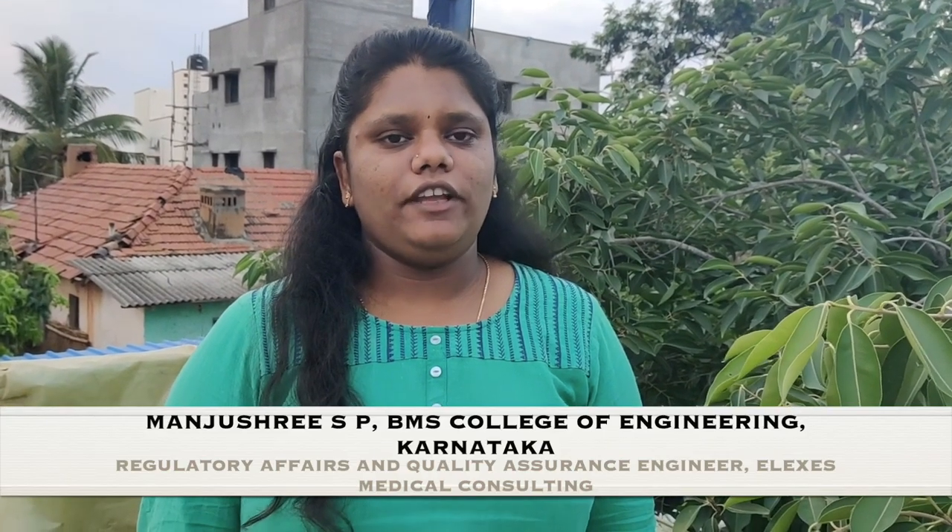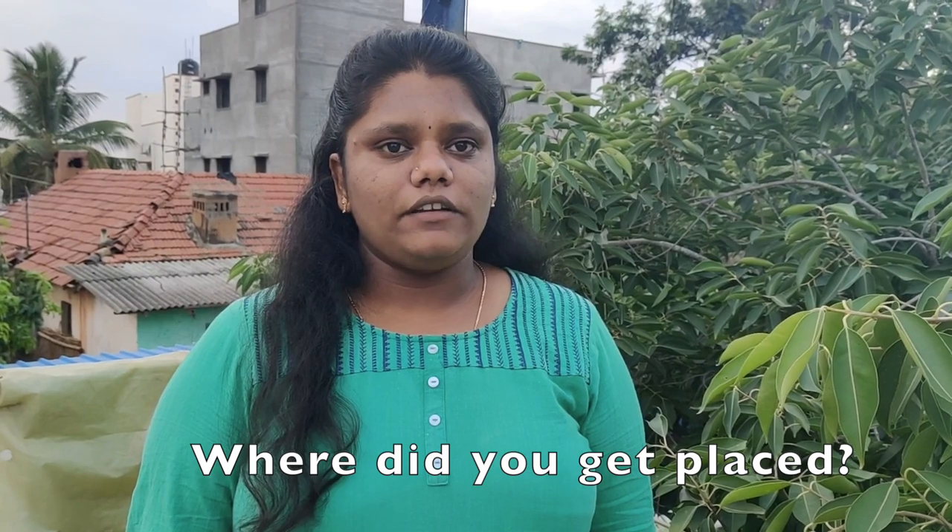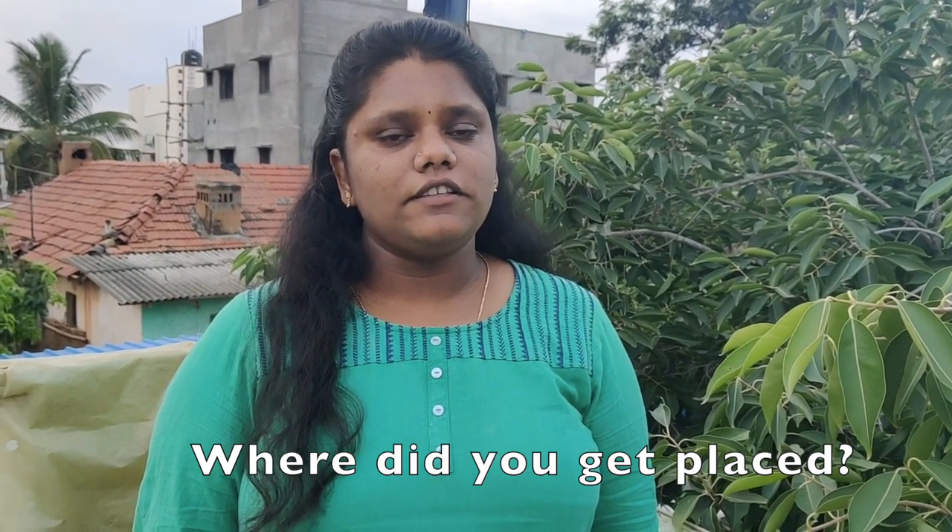Hello folks, I am Manjushree, a graduate in Biomedical Signal Processing and Instrumentation from BMS College of Engineering, Bangalore. I have been working as a Regulatory Affairs and Quality Assurance Specialist for Medical Devices since 2019.